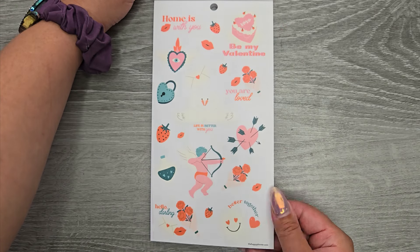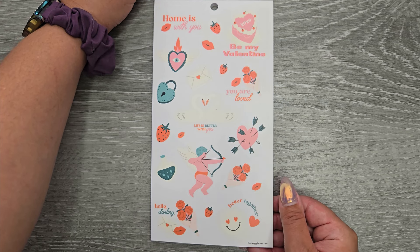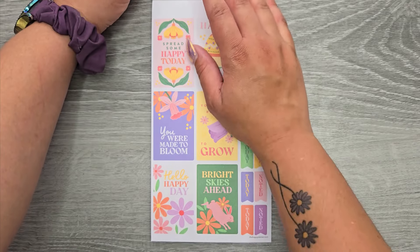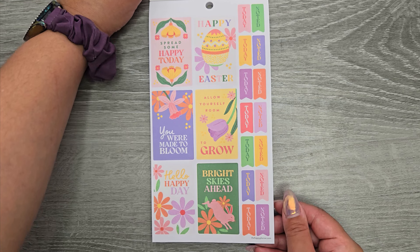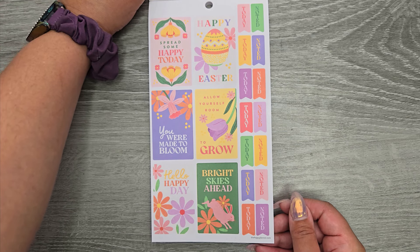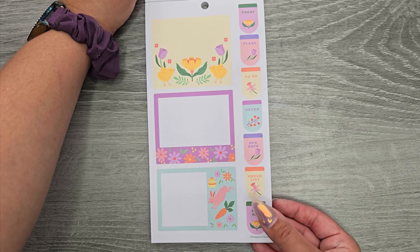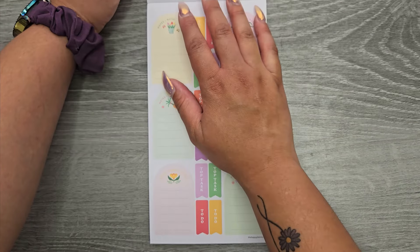Then we're getting some clear decorations: 'Home is with you,' 'Be my Valentine,' 'You are loved,' 'Life is better with you,' 'Hello darling,' and 'Better together.' Then we're moving on to some Easter vibe stickers: 'Spread some happy today,' 'Happy Easter,' 'Allow yourself room to grow,' 'You were made to bloom,' 'Hello happy day,' and 'Bright skies ahead.' Some double wide stickers — I like the color scheme of this one. 'Today,' 'Plans to do,' 'Noted,' 'Due date,' 'Checklist,' and 'Day off' down the side.